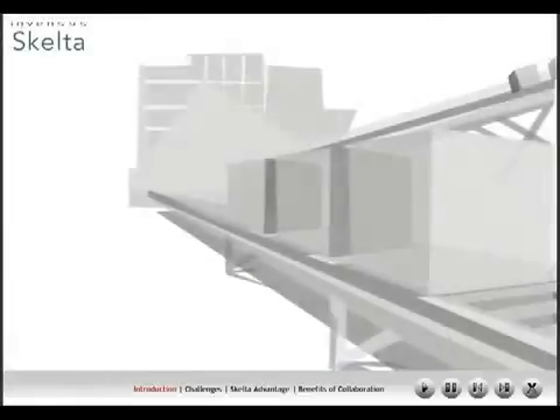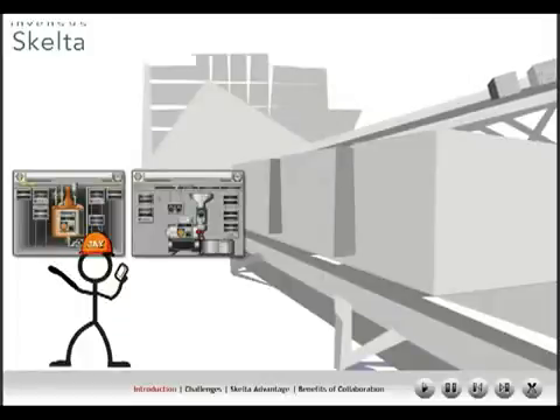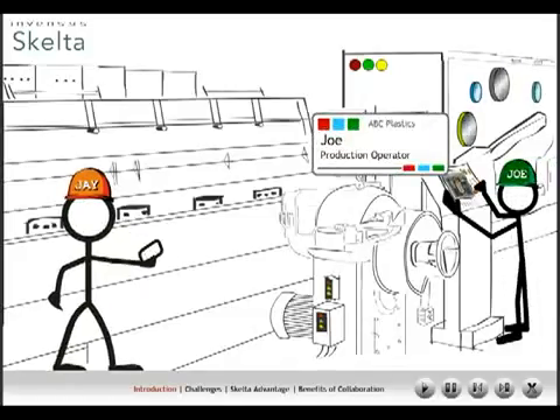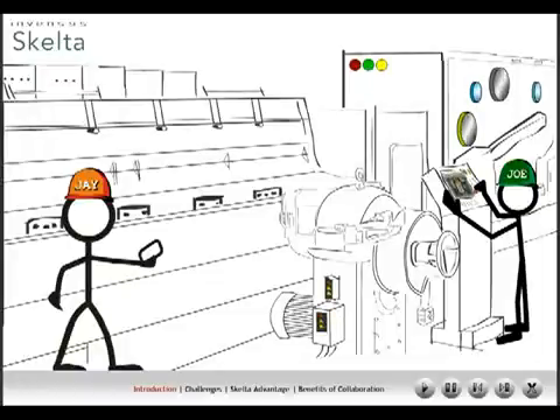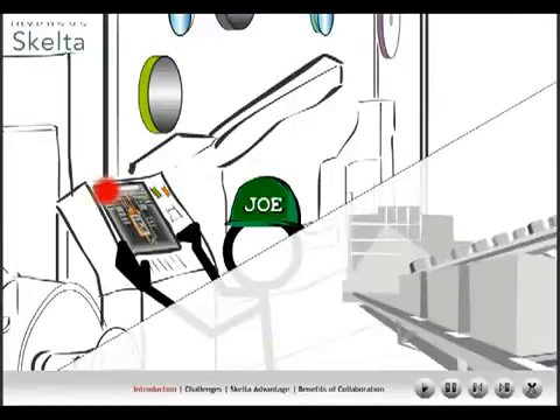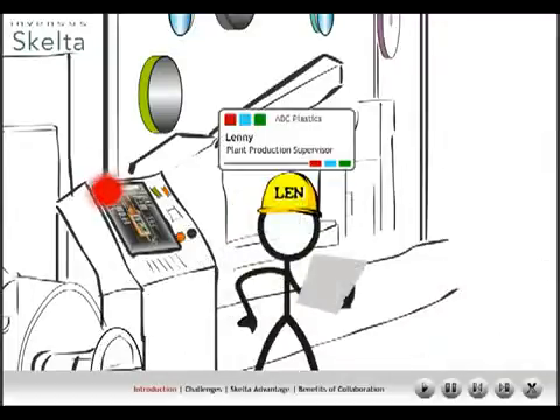Let me take you through a day at the plant at ABC Plastics. Here, we see a number of machines on the production line. Among them, the extruder machine, which is key to the extrusion molding process. Meet Joe, the production operator, who is also in charge of ensuring that constant output is achieved from this machine. Today, however, Joe faces a challenge — the extruder machine has broken down. The batch under production comes to a halt and Joe is alerted by the system via an intuitive human-machine interface such as Wonderware InTouch software.